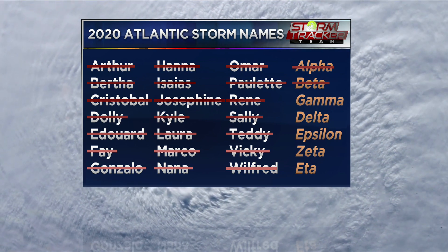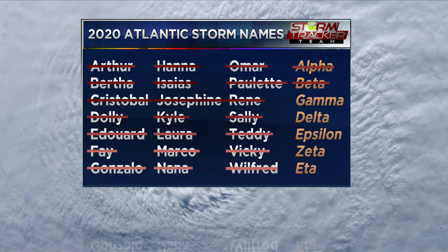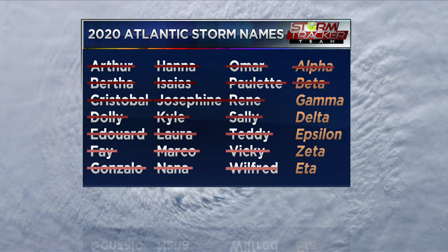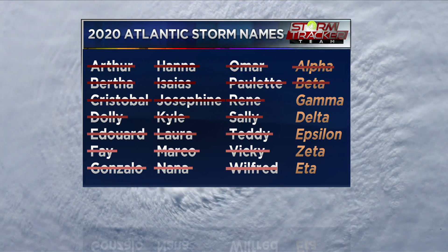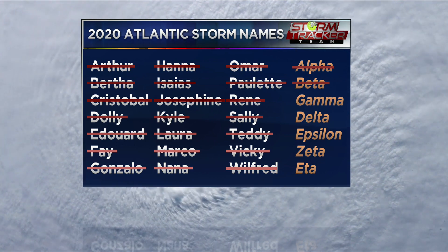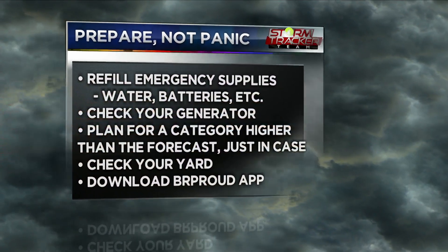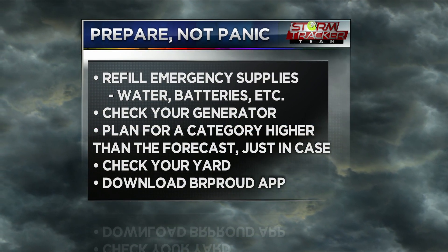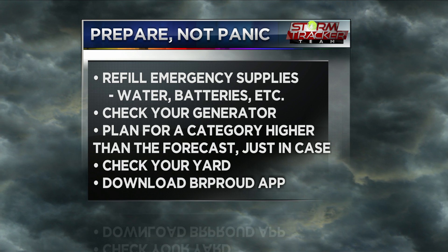The most important thing that you can do is make sure that you are prepared, stay weather aware, and know what's going on — and follow along with our updates. We'll have entire team coverage going forward to provide you with updates on this system. We just want to make sure that we give you the most information to help you stay prepared and stay weather ready. Prepare, do not panic. It's never a bad idea to refill emergency supplies like water and batteries. Check your generator and your weather radio — make sure they are up and working.